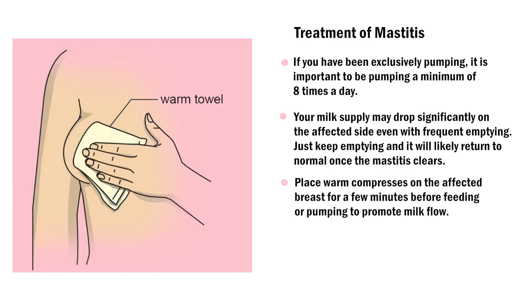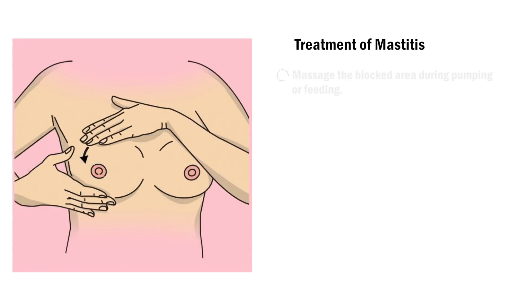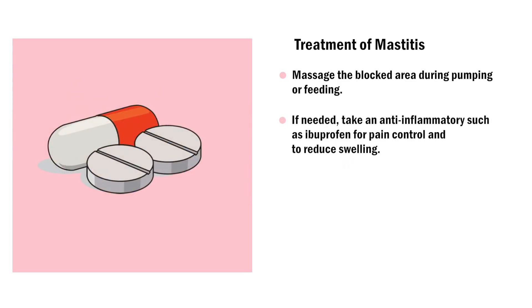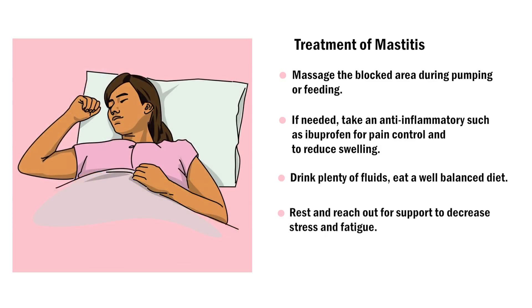Place warm compresses on the affected breast for a few minutes before feeding or pumping to promote milk flow. Apply cold compresses on the breast after feeding or pumping for 20 minutes to reduce pain and swelling. Massage the blocked area during pumping or feeding. If needed, take an anti-inflammatory such as ibuprofen for pain control and to reduce swelling. Drink plenty of fluids, eat a well-balanced diet, and rest and reach out for support to decrease stress and fatigue.